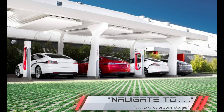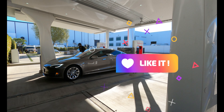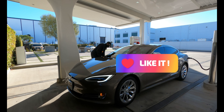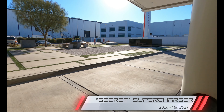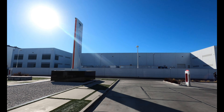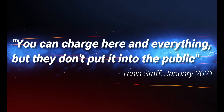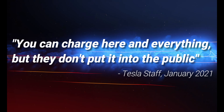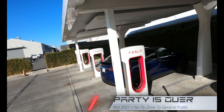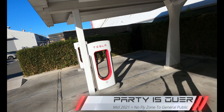This used to be an official supercharging spot you could find on your Tesla NAV up until around 2020. It was then removed from the Tesla NAV, but Tesla drivers were still allowed to supercharge here as a secret supercharging spot. If you were in the know, then you knew where to go — that was super cool. But as of mid-2021, Tesla drivers in the general public could no longer charge here.